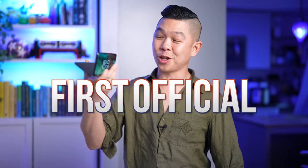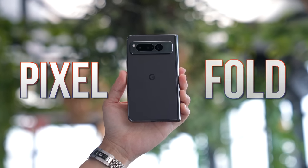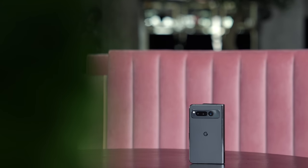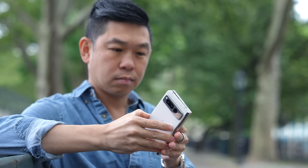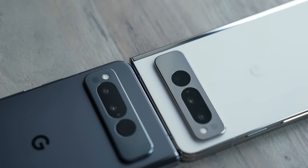The first official Google foldable is here. This is the Pixel Fold, and its arrival is a big deal. It means Google will finally optimize Android for foldables, and it also means Google is casting its bets on this form factor. The phone promises to be the thinnest foldable out there, as well as the one with the best camera. All of these are plausible, but how does it fare in the real world?